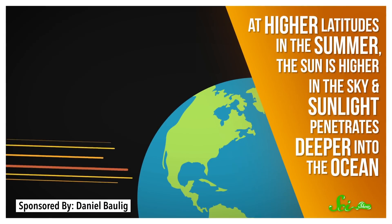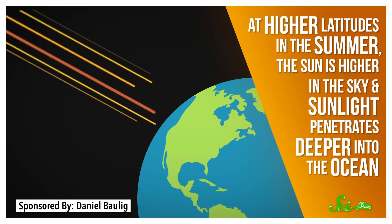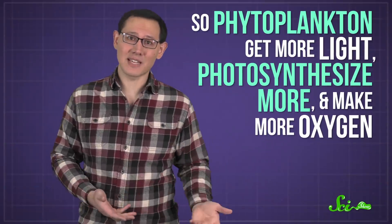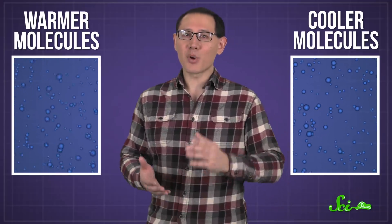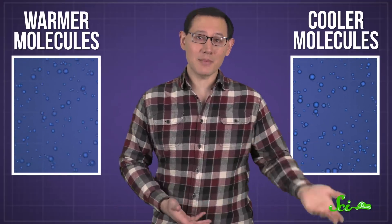Photosynthesis in the ocean also varies seasonally. At higher latitudes in the summer, the sun is higher in the sky and sunlight penetrates deeper into the ocean, so phytoplankton get more light, photosynthesize more, and make more oxygen. Warmer water also holds fewer dissolved gas molecules — because warmer molecules are wriggling around with more energy, oxygen can break away more easily and escape into the atmosphere.